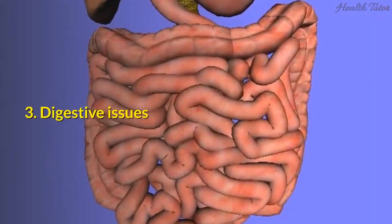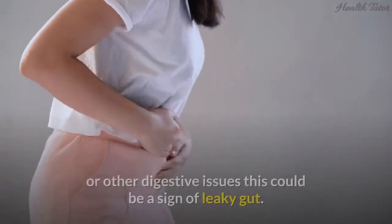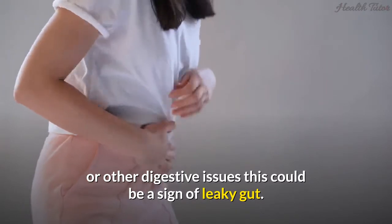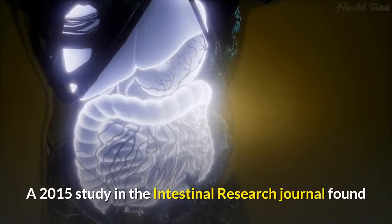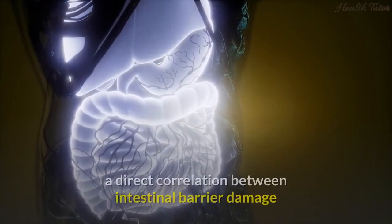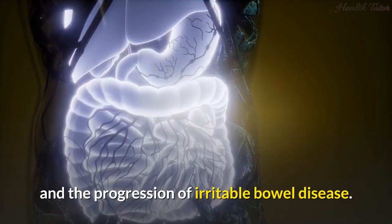3. Digestive issues. If you experience gas, diarrhea, bloating, or other digestive issues, this could be a sign of leaky gut. A 2015 study in the Intestinal Research Journal found a direct correlation between intestinal barrier damage and the progression of irritable bowel disease.